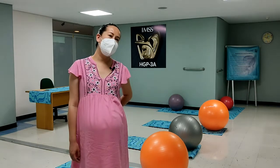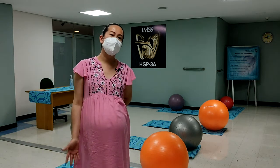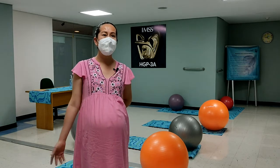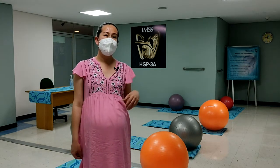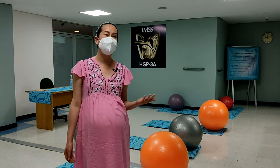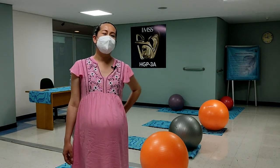Es un programa muy interesante. Se agradece a nivel mamá en el momento en que estamos en nuestra labor de parto, que queremos estar con nuestro esposo, con un ser querido, que es más fácil el acompañamiento, que es con más amor. Es una oportunidad que solo en una institución privada se podía tener y ahora que ya en el Seguro Social lo podemos tener al alcance, que podemos estar más tranquilas, es algo que se agradece demasiado.